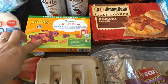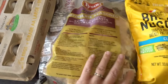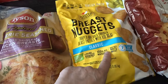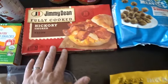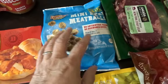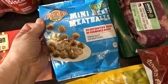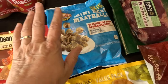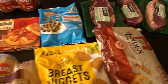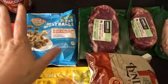I needed some eggs so I picked up an 18-pack, plus a pack of chicken breasts and some more chicken nuggets for the grandkids. I also picked up some fully cooked hickory smoked bacon and some mini meatballs — these are Earth's Best, with no antibiotics and no hormones. Mini meatballs are nice in little casseroles and bakes and things like that.